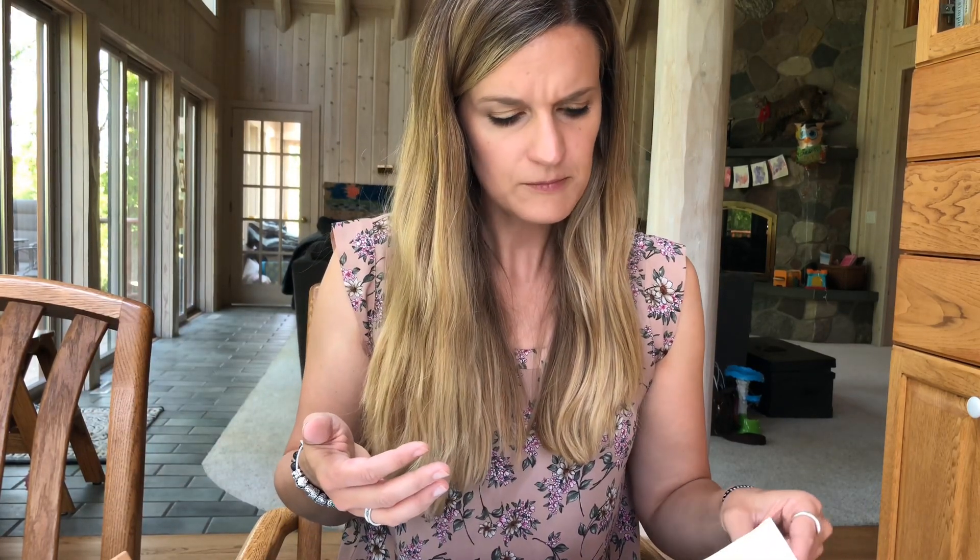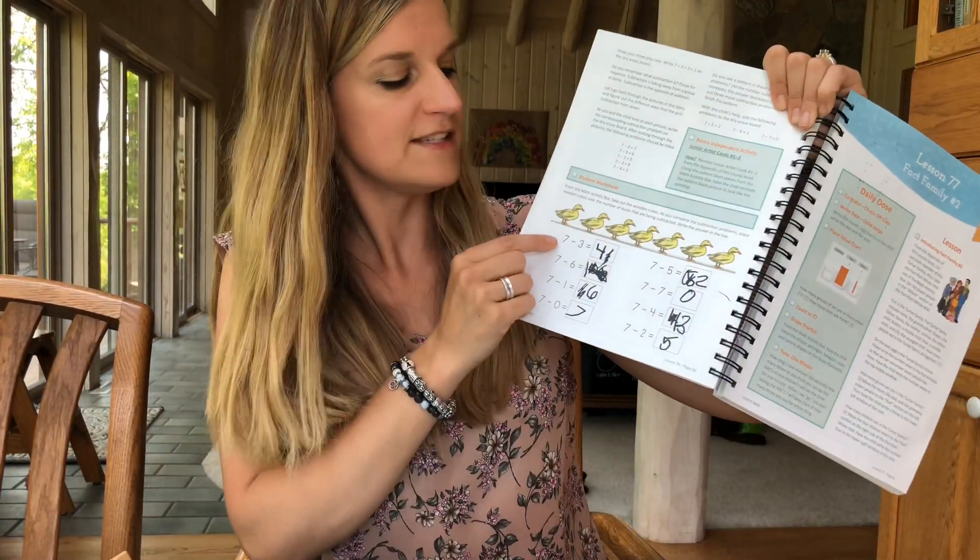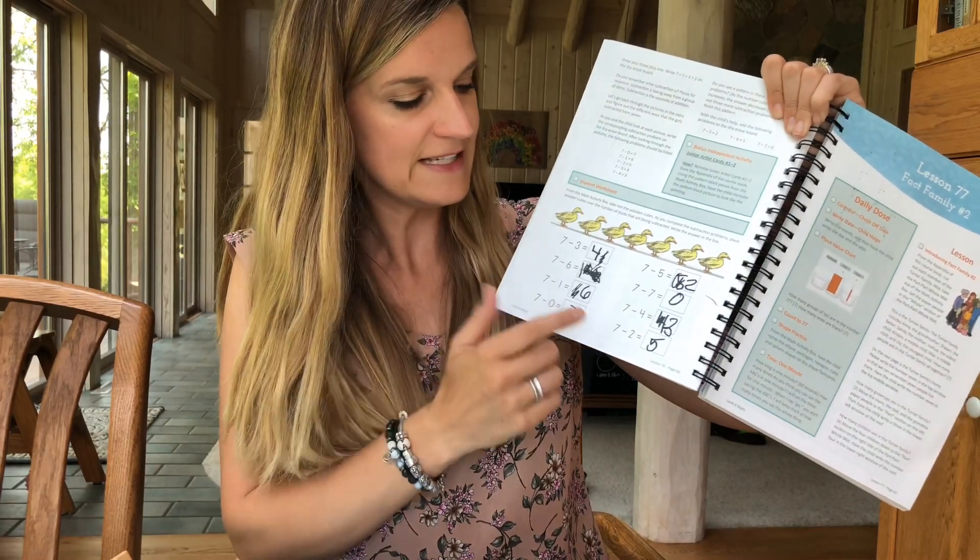He learned how to subtract 1 and 2 from numbers 1 to 10, and he actually learned full subtraction — like 7 minus 3, 7 minus 6. So they went through addition, subtraction, measuring, fractions and how halves become wholes. There was just so much in this that he learned.